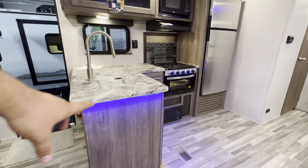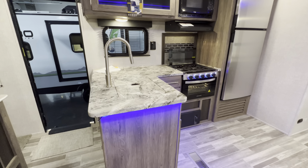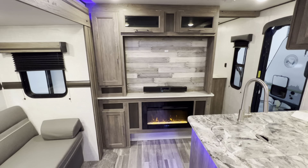You've got accent lighting there that you can turn on or off, which is pretty nice, especially at night. The bedroom is up there, which I'll show you in a little bit. Nice electric fireplace.